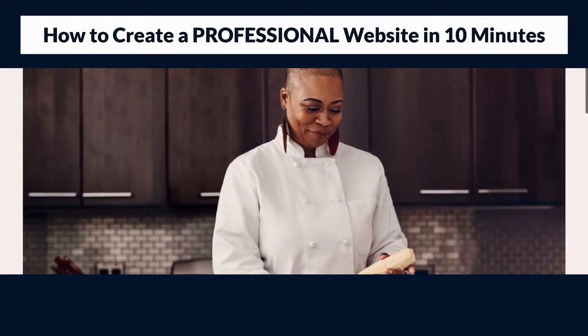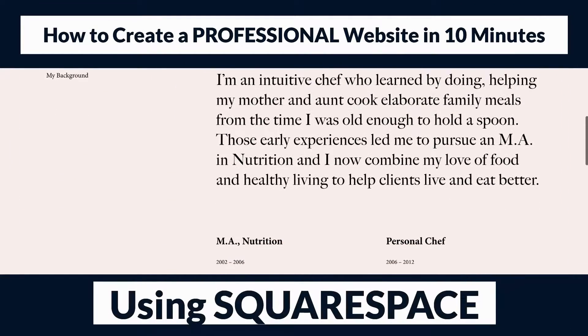Hey guys, welcome back, and if you're new to this channel my name's Stuart, thanks for joining me today. In this Squarespace tutorial for beginners I'm going to walk you through step by step how to create a professional website in 10 minutes using Squarespace. Today I will show you how to set up Squarespace, pick and customize a pre-made website template, and then launch your professional website online.